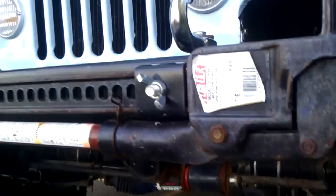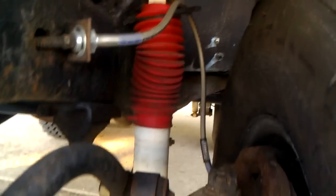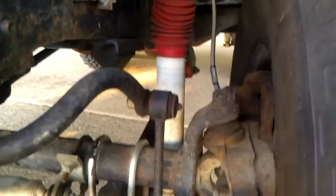Look at that — everything is redone on this thing. You see a little bit of oil leak, but that's not too bad for these old vehicles. They all leak a little, so that's not a problem. Heavy duty suspension right there. Everything is redone.